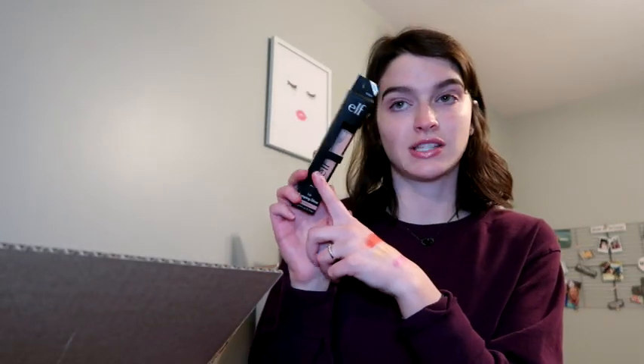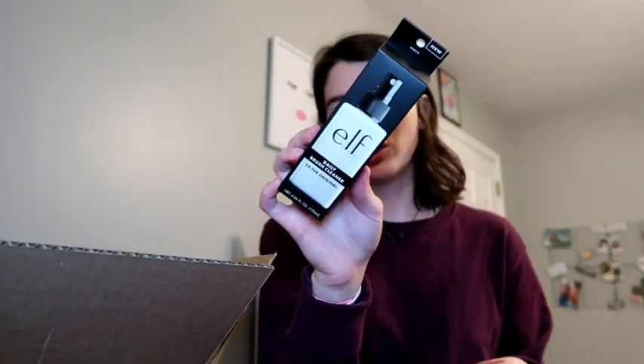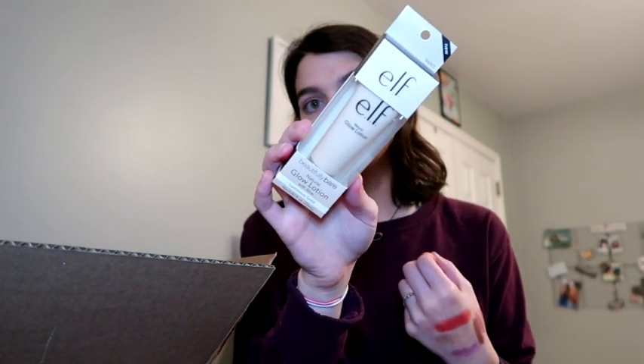I also got the matte lip color in Praline — I've always wanted Praline. I have it in a different formula but never loved that one; I wanted this nice creamy formula. It's a little darker but not too dark or brown. I also got a backup of the lip plumping gloss in Peach Bellini — that's literally what I have on my lips right now. And I got the daily brush cleaner in the bigger size for myself, and the small one for someone else just to see if they like it first.